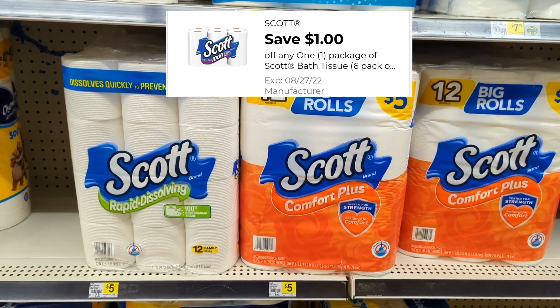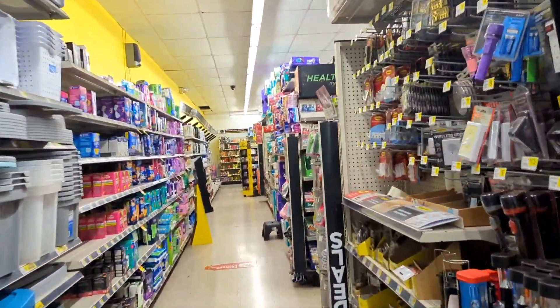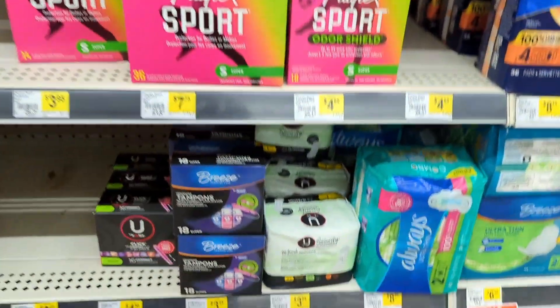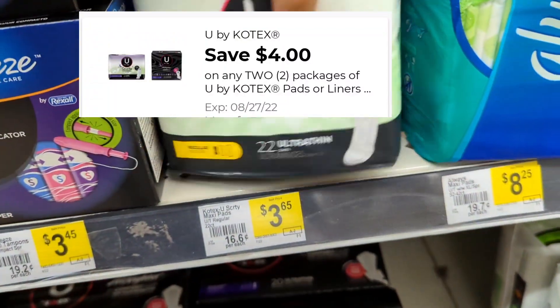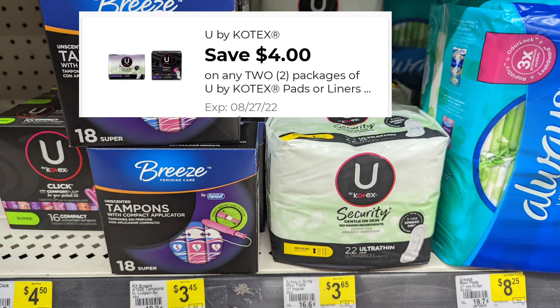Let's move on to our feminine products because we have a great coupon this week. There is a $4 digital when you pick up any of the U by Kotex. The cheapest products in my region are the $3.65 package. Picking up two is $7.30. Take your $4 off and you'll pay $3.30 for two packages.